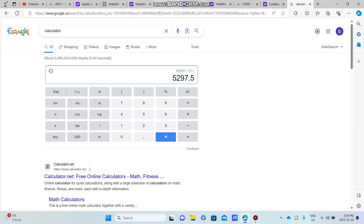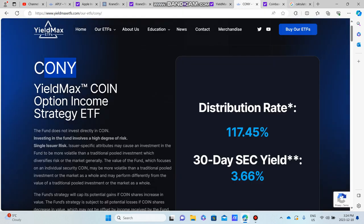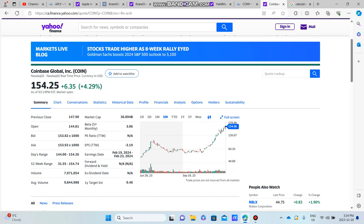$63,570 annually equals over $5,000 every single month in monthly income from a $100,000 investment split across these YieldMax funds and CLIP.